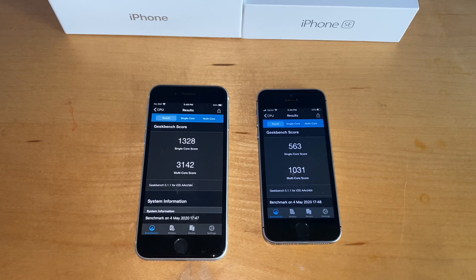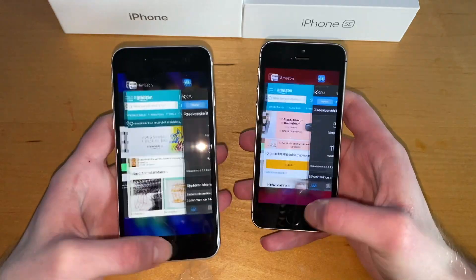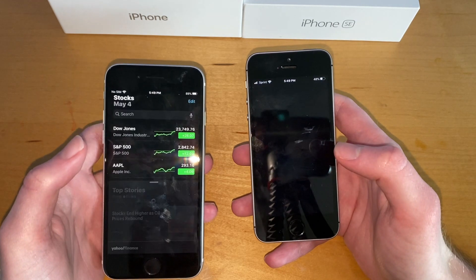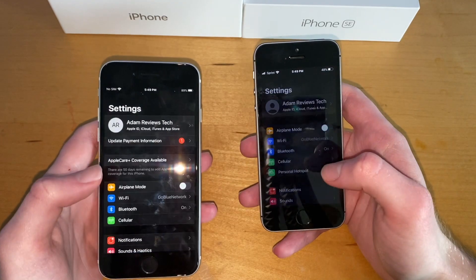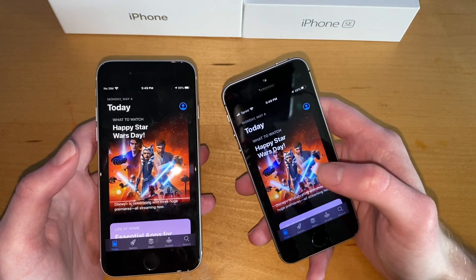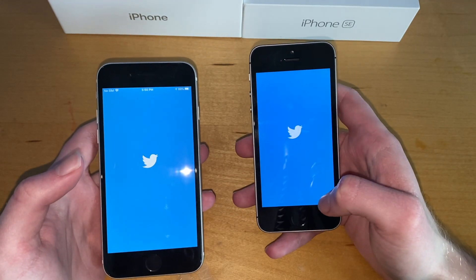iPhone SE — Settings, I think both were there, didn't really see a reload. App Store — this is definitely reloading; I think this one reloaded too, actually it was just really really quick. The A13 Bionic is so quick that maybe I couldn't even tell if it reloaded. Twitter — definitely both reloaded.